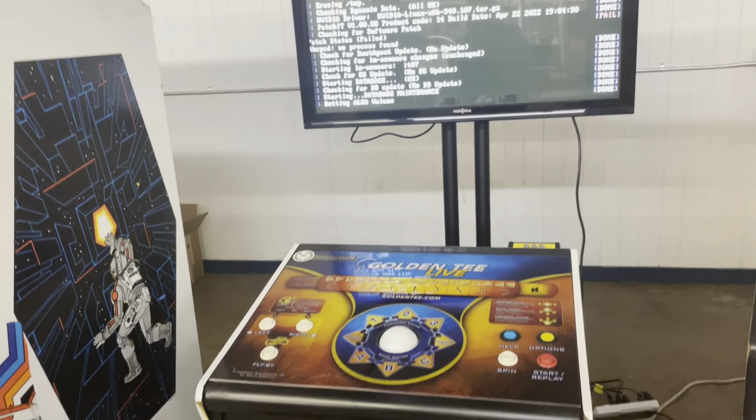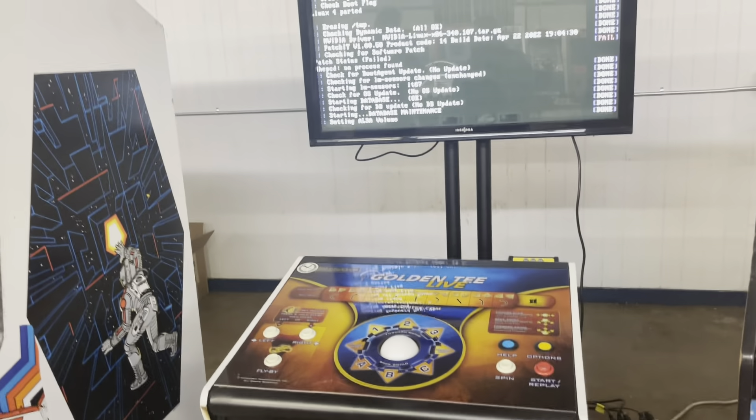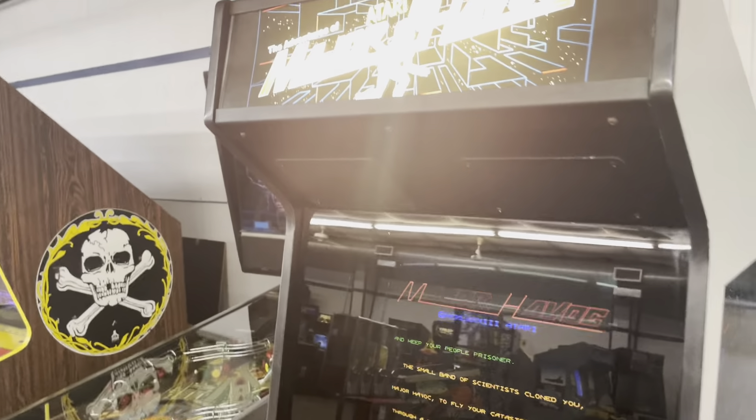Golden Tee Live — it's a 2022 model. Everything's there. We already got our initials in there for you. That one's up top if you can see it.